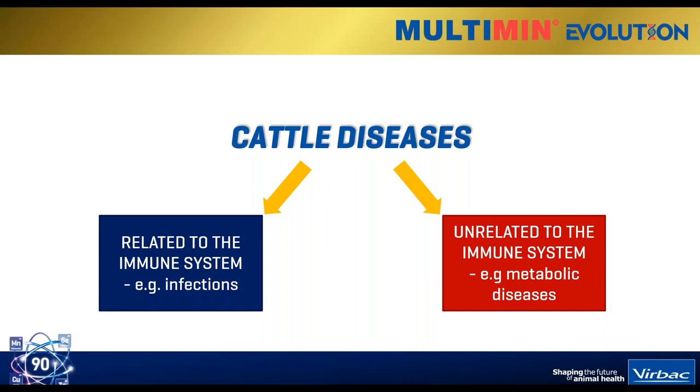On the right-hand side are diseases that are unrelated to the immune system. These are, for example, metabolic diseases - things like milk fever, things like acidosis. These are not really directly related to the immune system. And out of all these diseases, what we're going to focus on today is really the component on the left - things related to the immune system.